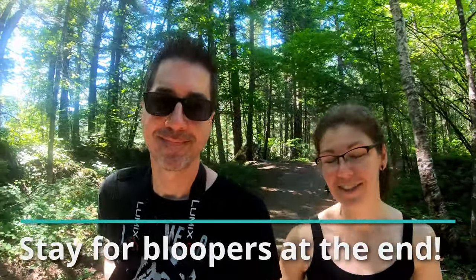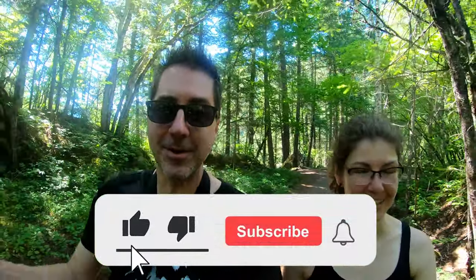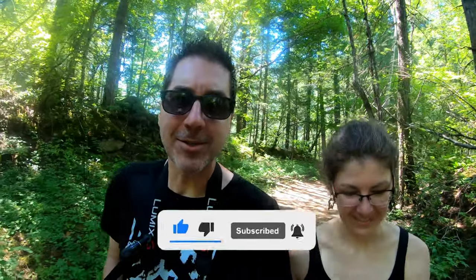Thanks for joining us as we discovered the Alexandra Bridge. If you found this video useful, please be sure to give us a like and subscribe and hit that notification bell so you can get more videos just like this one. Thank you very much, and in the meantime keep on living the life you've imagined.